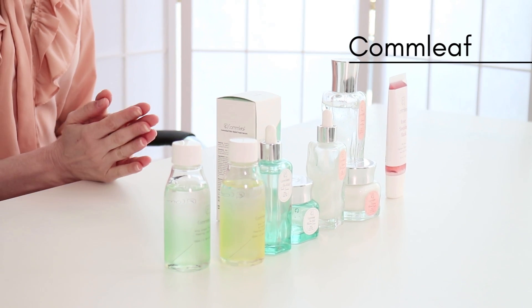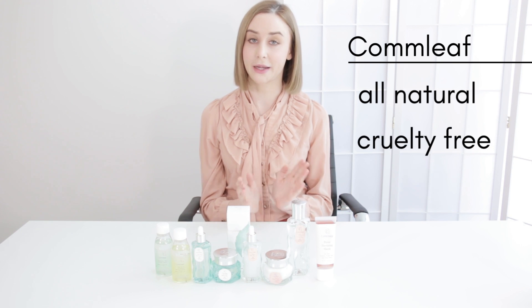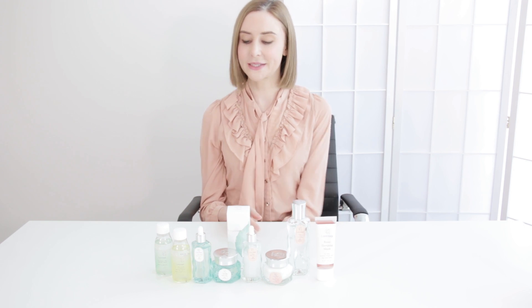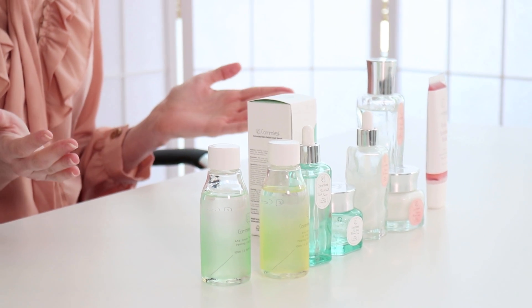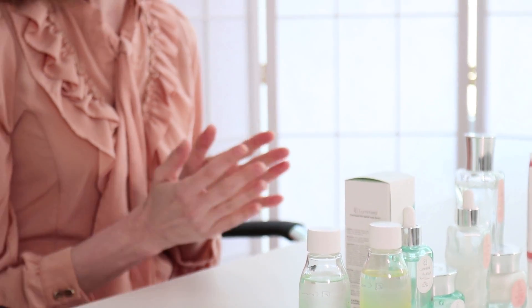The brand is called Conleaf and it's an all-natural, cruelty-free, certified KBV brand that we actually met last year at the KBV Expo. So we sat down with them — we were really intrigued by Conleaf's packaging. We sat down with the manager, Charles, and he ran us through all the things that they're trying to do with the brand.